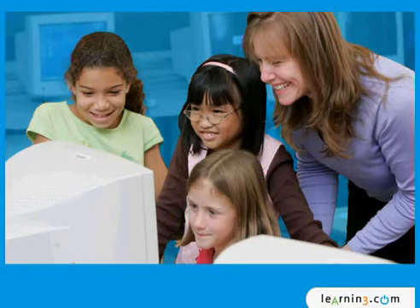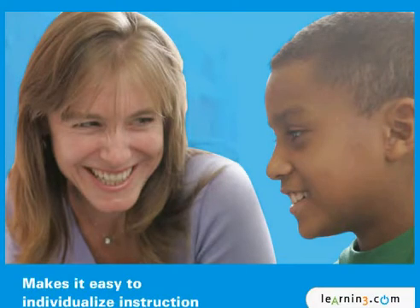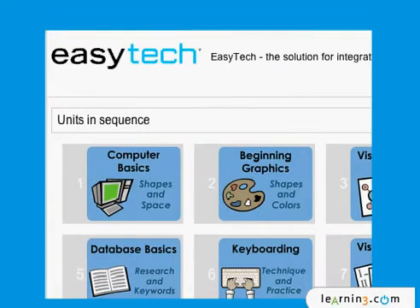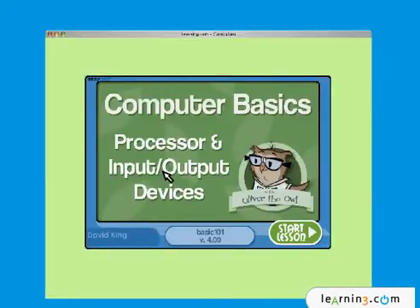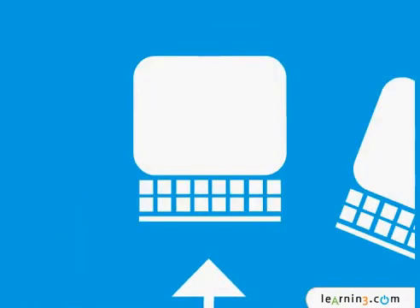EasyTech also makes it easy to individualize instruction. Simple and quick to implement, the EasyTech easy-to-use management system makes it easy for teachers to plan, align to standards, and track student progress. It gives students and teachers access anywhere and anytime through its web delivery system — from the computer lab to after-school programs and even at home.